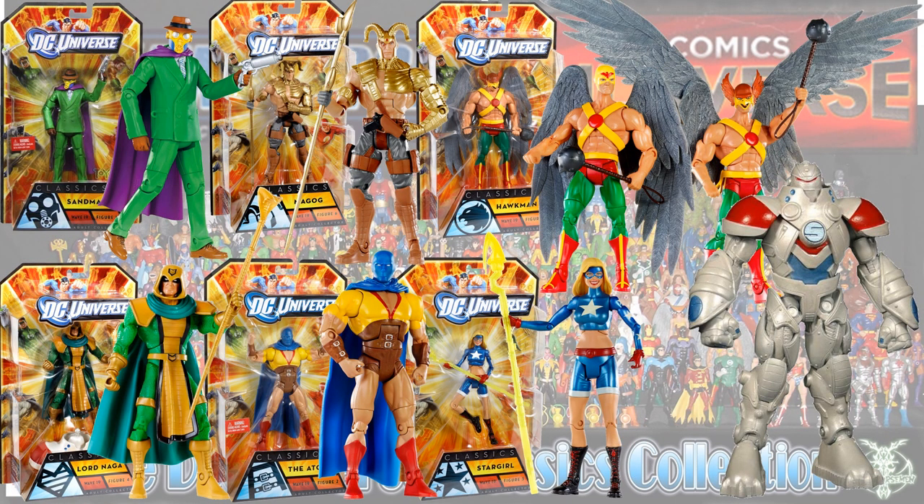Next is the Stripe wave. You had Sandman, Magog, two different versions of Hourman with two different head sculpts — both in the same pack — Lord Naga, the Atom, and Stargirl.